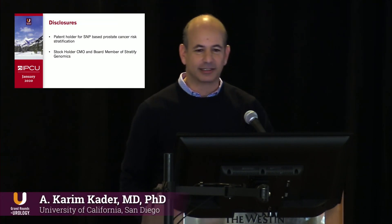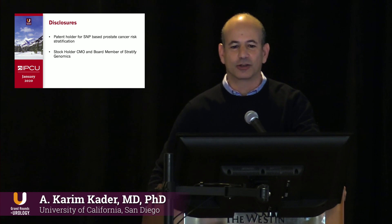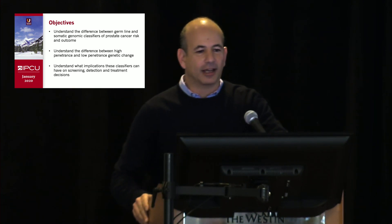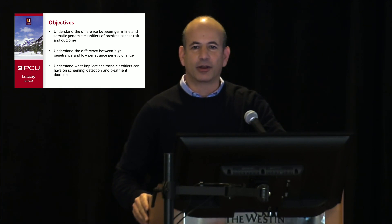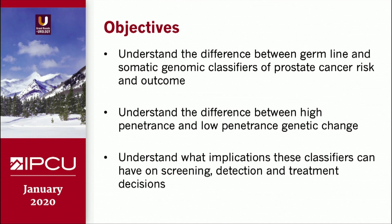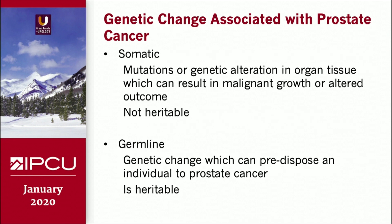By way of disclosure, I am a patent holder for SNP-based technologies, stockholder and chief medical officer of Stratify Genomics. Our objectives are modest. In the next ten minutes I'm going to be trying to explain the difference between germline and somatic genomic classifiers of prostate cancer risk, understand the difference between high penetrance and low penetrance genetic tests, and get a better sense of the implications of these different tests on our patients.